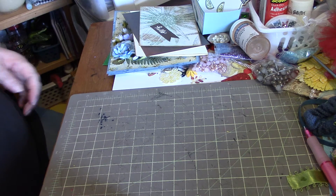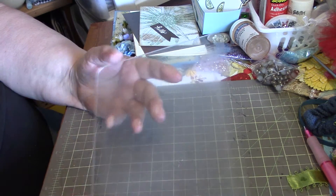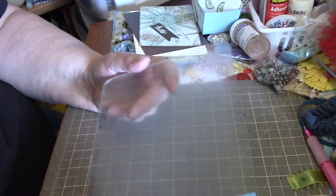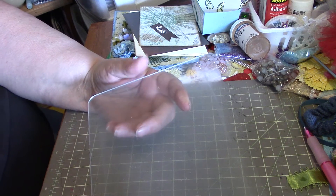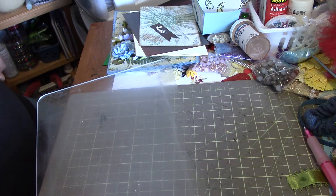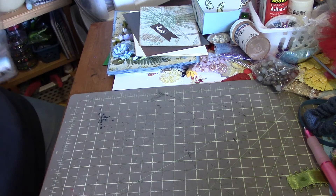Now, when you order replacement plexiglass for your Cuttlebug or whatever machine you have, they usually come in sets of two. Can anyone tell me what I've done with the other one? I have no idea where I could have put it. I had most of this room torn apart a couple of weeks ago and I didn't stumble across it then, so I have no idea where I put that thing.